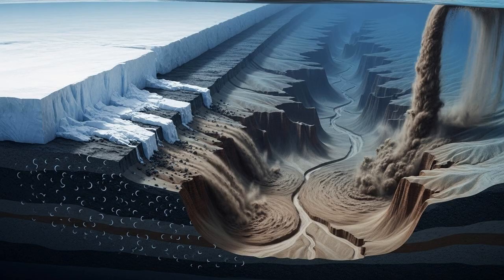Now imagine all that loose sediment piled up on the steep underwater slopes of the Antarctic coast — it's an unstable situation. All it takes is a trigger, and this sediment-laden water begins to rush down the continental slope. This is a turbidity current. It's not just a slow ooze; it's a high-speed erosive force, an avalanche of water, rock, and sand that carves and sculpts the seafloor as it goes. Over geological time, these powerful currents have deepened and widened the initial channels carved by glaciers, creating the intricate, sprawling canyon systems we can now see.